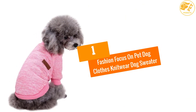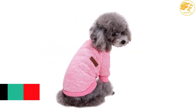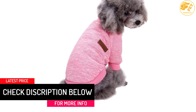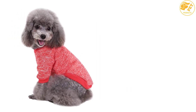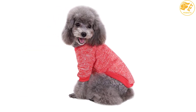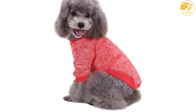At number 1, Fashion Focus on Pet Dog Clothes Knitwear Dog Sweater. This particular dog sweater is pink in color and the material is a cotton blend. The neck style is a turtleneck. Your dog would look adorable in it. It would keep your dog warm during winter. Washing and drying it would be easy for you. It's not suitable for dogs of large size. Make sure you are getting the correct measurements as ordering the right size would be important.